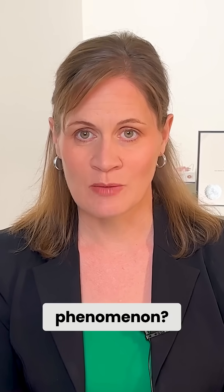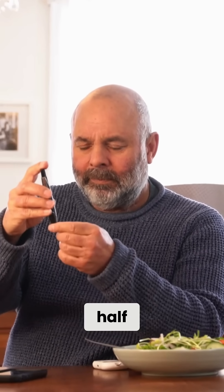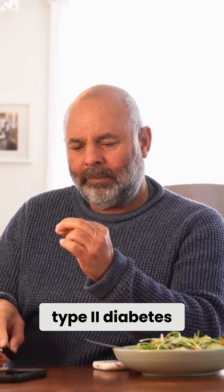What is the dawn phenomenon? The dawn phenomenon is experienced by approximately half of all people with either type 1 or type 2 diabetes.